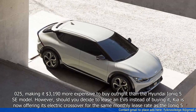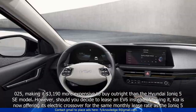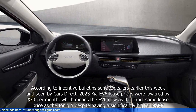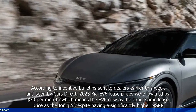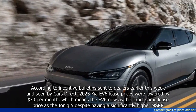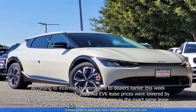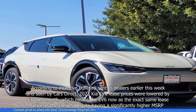However, should you decide to lease an EV6 instead of buying it, Kia is now offering its electric crossover for the same monthly lease rate as the IONIQ 5. According to incentive bulletins sent to dealers earlier this week and seen by Cars Direct, 2023 Kia EV6 lease prices were lowered by $30 per month, which means the EV6 now has the exact same lease price as the IONIQ 5 despite having a significantly higher MSRP.